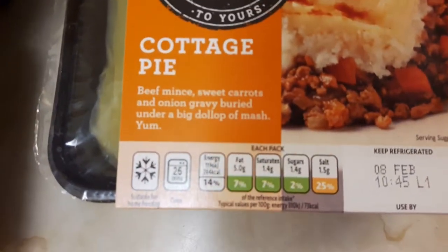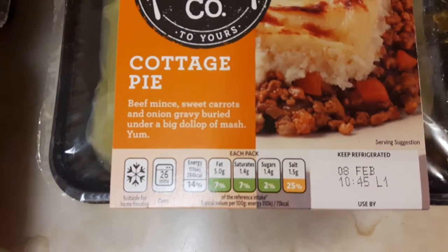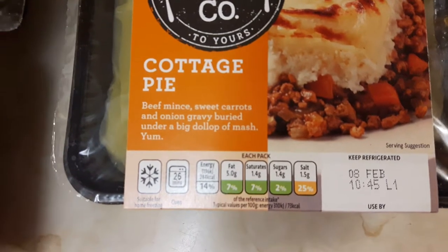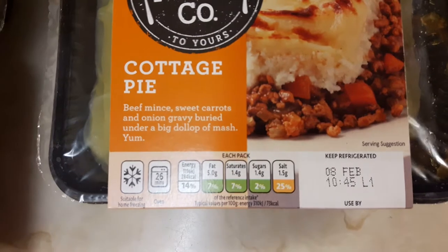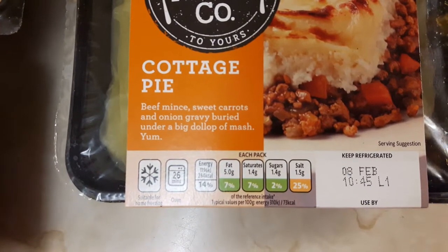The fat content for the Tesco one is 5 grams per pack, which is 7% of your daily amount. Saturates is 1.4 grams, which is also 7% of your daily amount.